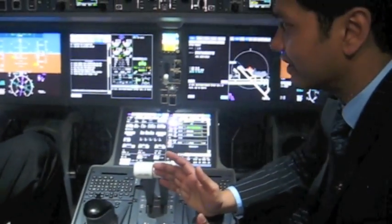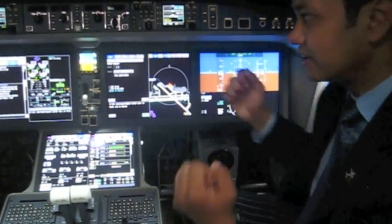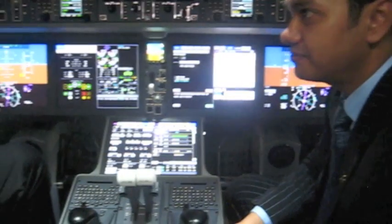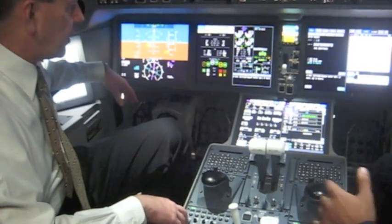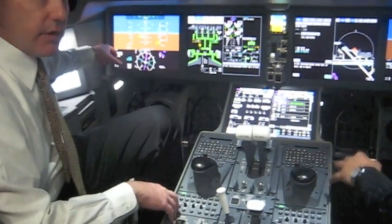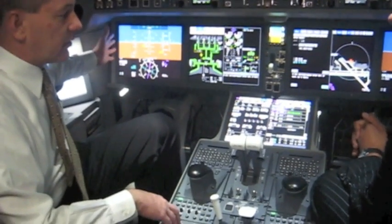To a non-pilot like me it seems very spacious — very comfortable, not as cramped as some cockpits I've been in. Well, first and foremost you remove the yoke, so when you get the yoke out of the way it opens up a lot of space. And dimensionally this airplane is the widest fuselage aircraft in the world, so you get all that additional room up front in the cockpit.